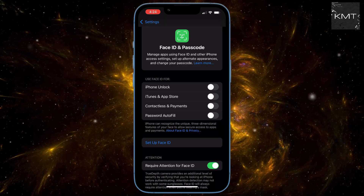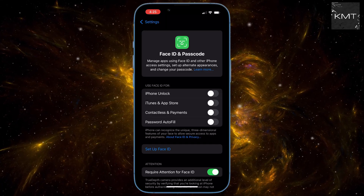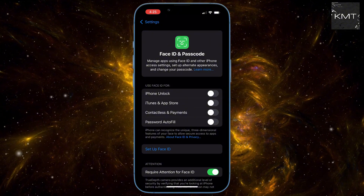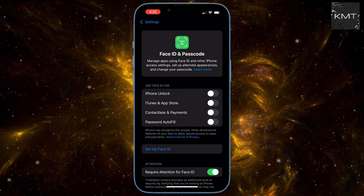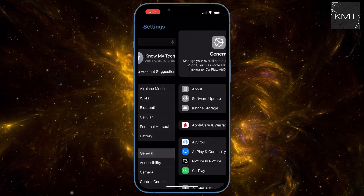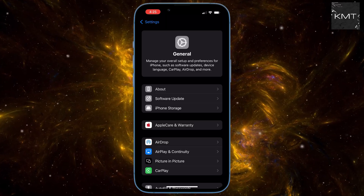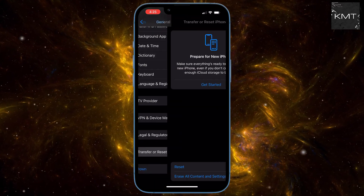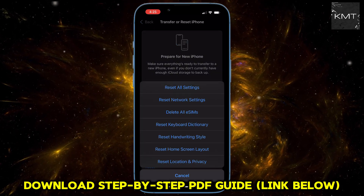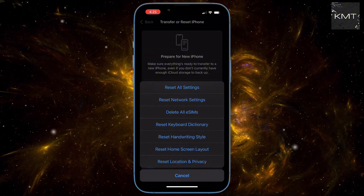If you're still having issues, the next step is to reset all your settings to the factory defaults. This won't erase your photos, apps, or data, but it will clear out any potential bugs or glitches that could be causing Face ID to malfunction. From Settings, go to General, scroll down to the very bottom and tap on Transfer or Reset iPhone. Select Reset and then tap Reset All Settings. Your phone will restart and once it's back on, you can try setting up Face ID again.